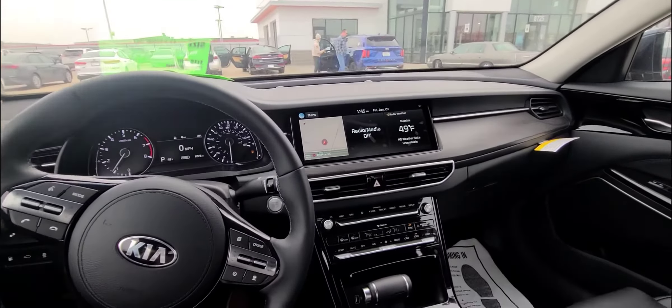Rear seating for the Cadenza is huge — it's enough for any passenger you're going to take with you. It comes equipped with two USB ports and overall the comfort in the back is great for anyone.